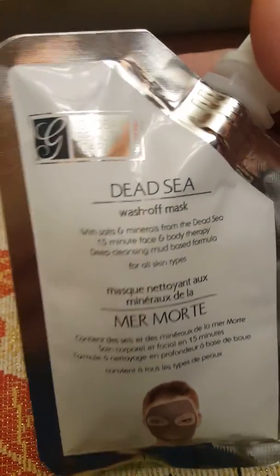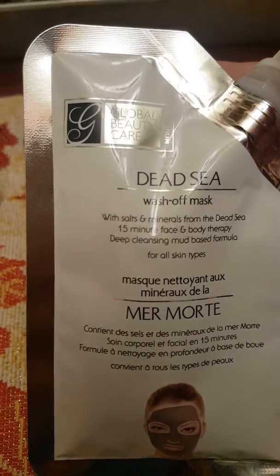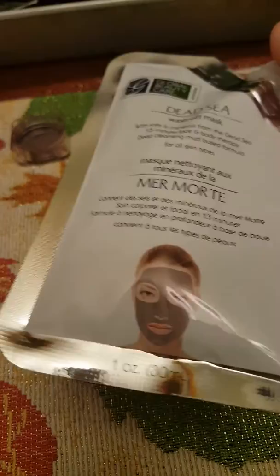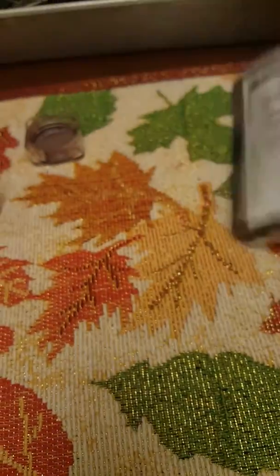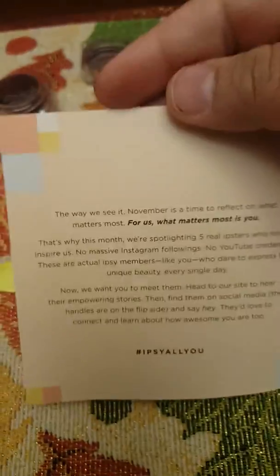The next thing is the Dead Sea Wash Off Mask with salt and minerals by Global Beauty Care. Here's the card with the little message and that's it.